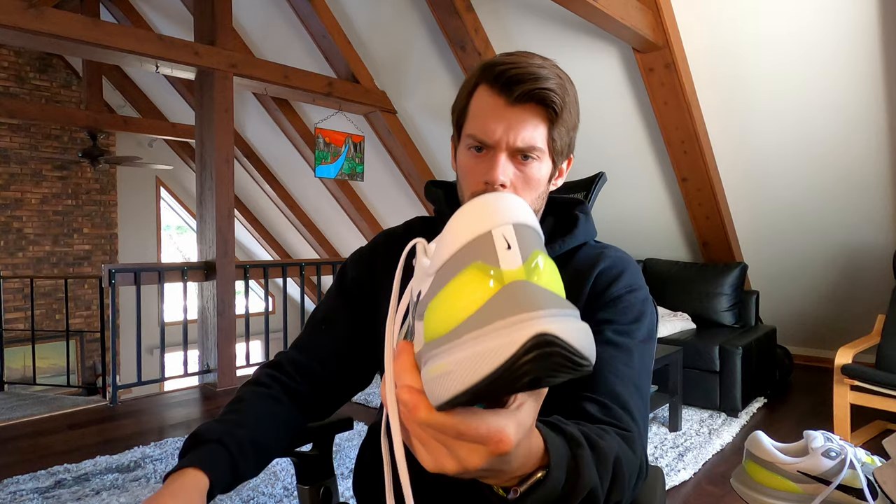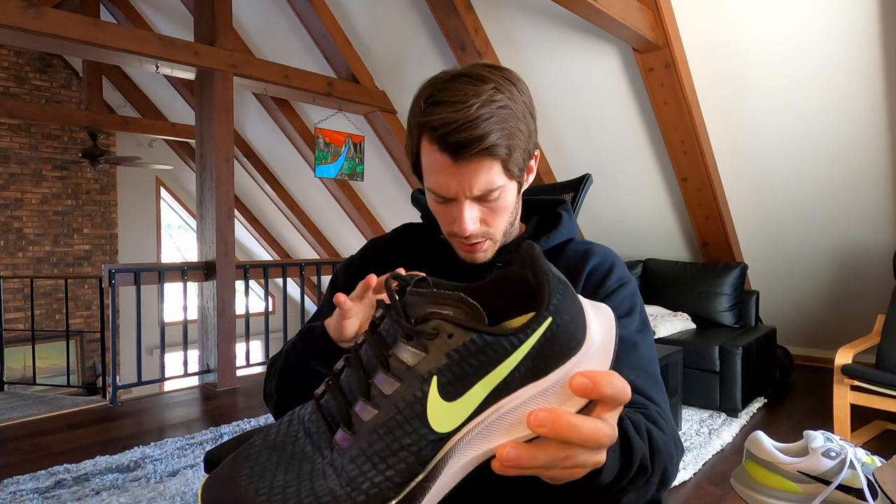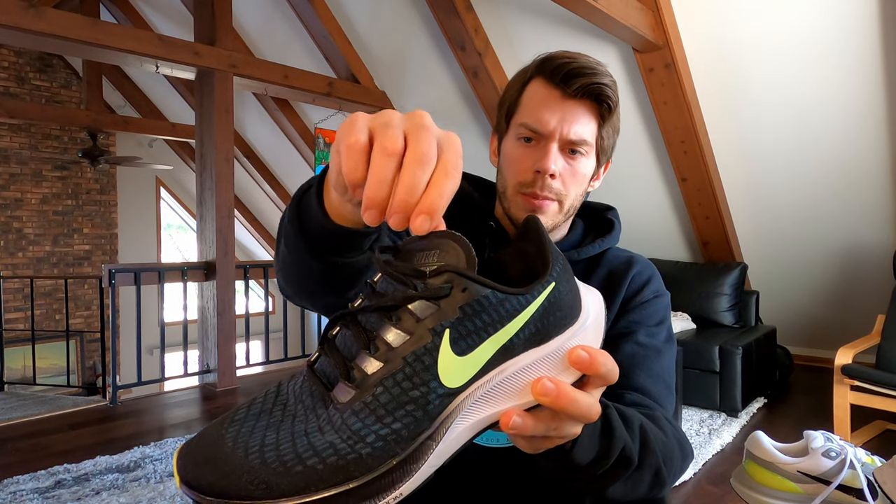This is where we hit the biggest differences in build: in the heel area, the Vomero has a rubber plastic heel guard that adds slight weight but strongly reinforces the heel, plus pillow-like Achilles cushioning and a padded tongue. The Pegasus 37 and 38 are very minimalist in comparison — no heel guard — and despite the heel not being bad, it's not nearly as strong as the Vomero. The tongue is just one textile piece slanted to the side.